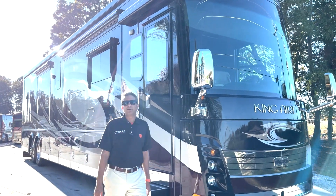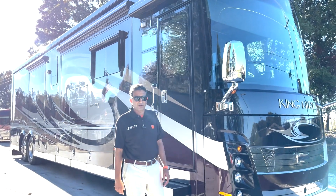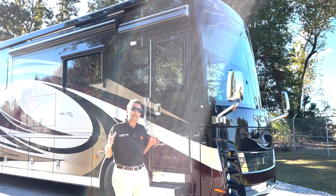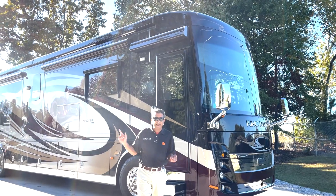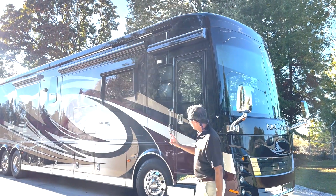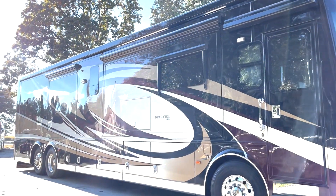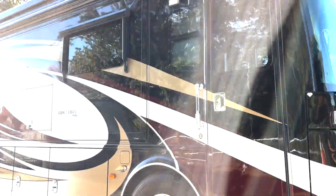Hello, welcome to the YouTube channel of RVMAXUS in Greenville, South Carolina. My name is Sachin Shah. What I have behind me is a beautiful King Air — one owner, climate-controlled garage kept — a 2015 Newmar King Air model 4553. It's loaded with all kinds of options.